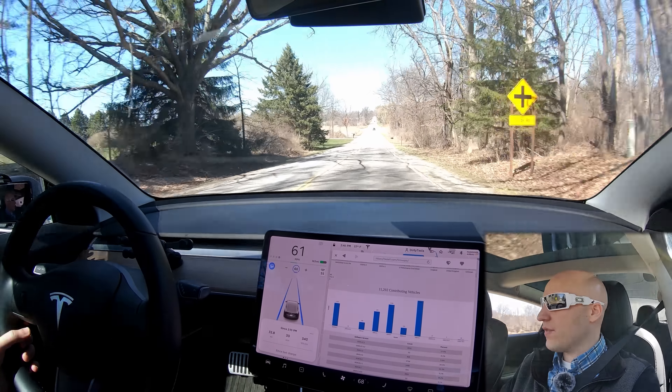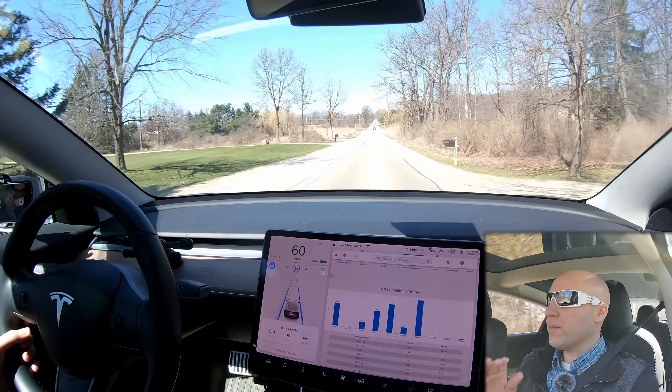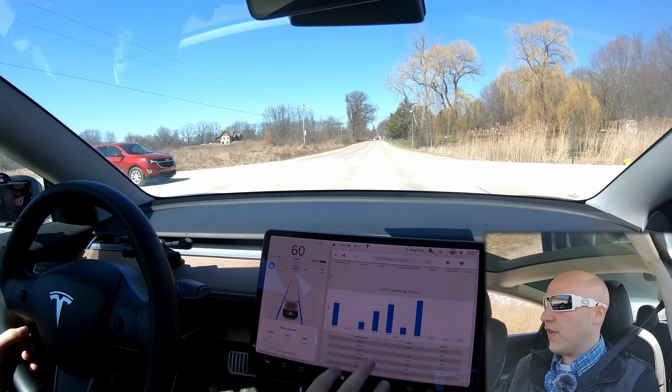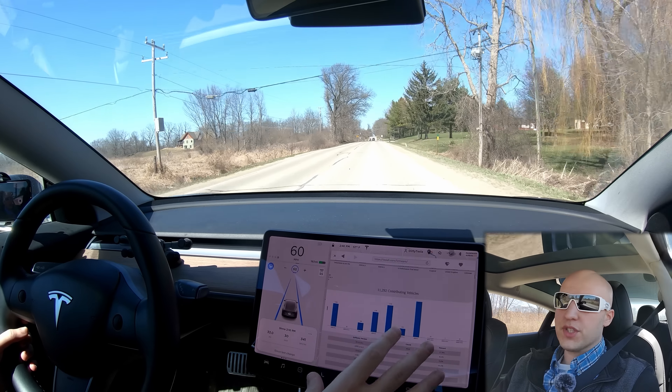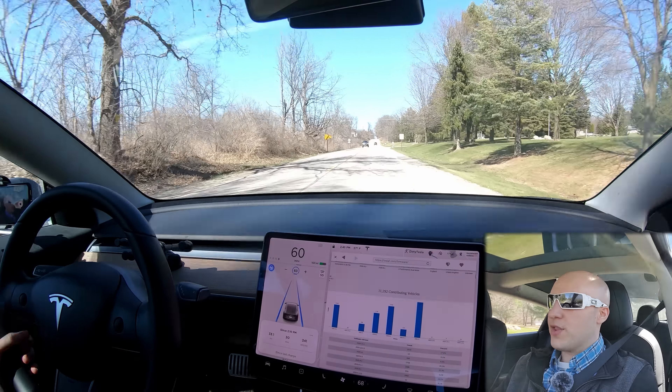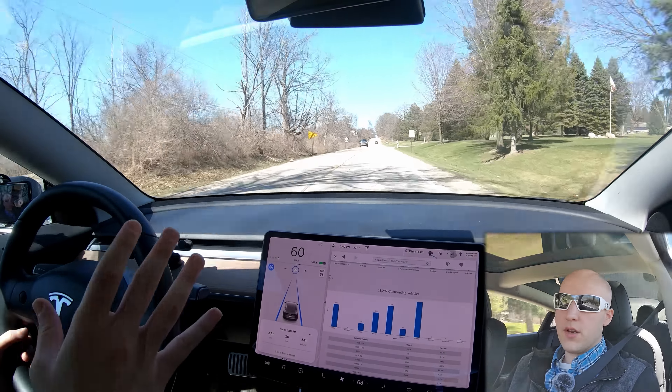Today we are taking a look at version 2020.12.1. If you can see here on the in-car web browser, I've brought up Teslify, which shows the percentage of cars that use Teslify and have this version. I didn't realize it was so low — I thought a lot of people were getting this version, so I thought I'd share it with you. The release notes are the same as 2020.8.